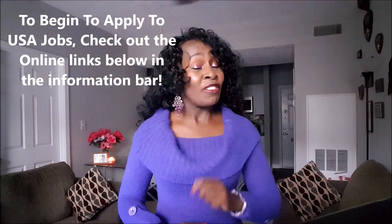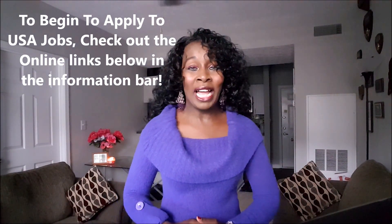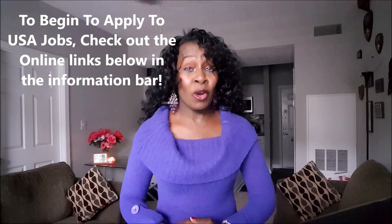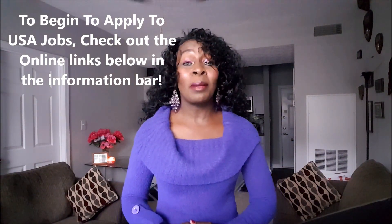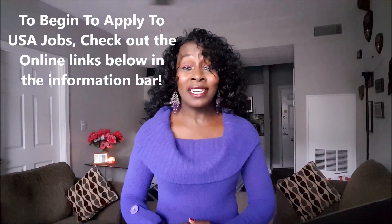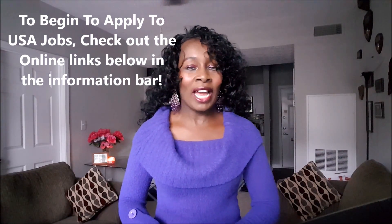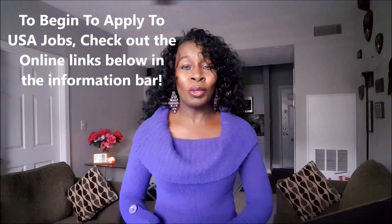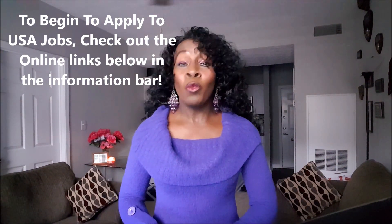It's no different from applying for a degree in the United States — the only difference is you're applying for a job. I actually know some people from my home country Kenya who applied from back home and got a job in the United States. I want to encourage you to continue your dreams, think globally, and remember that with technology today you can apply for a job from anywhere.